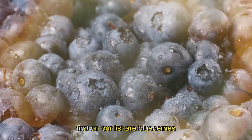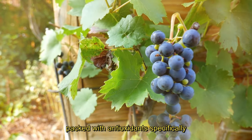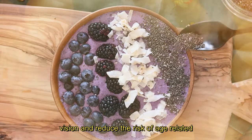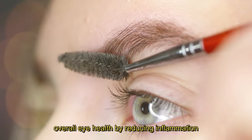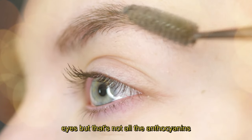1. Blueberries. First on our list are blueberries. Packed with antioxidants, specifically anthocyanins, blueberries can help improve vision and reduce the risk of age-related macular degeneration, AMD. These little powerhouses also contribute to overall eye health by reducing inflammation and protecting the blood vessels in the eyes.